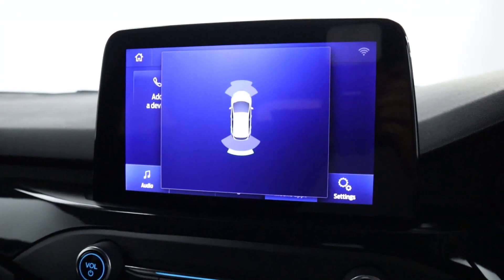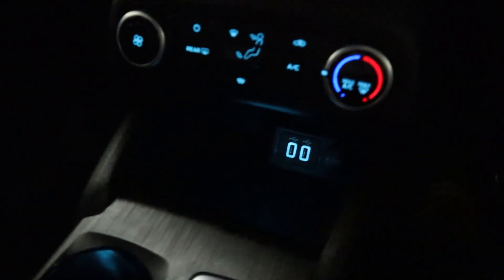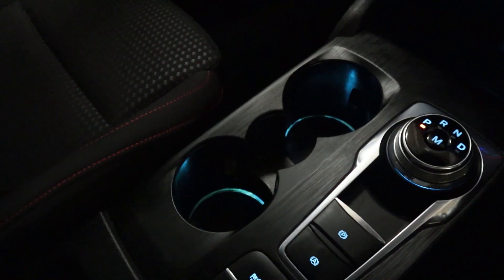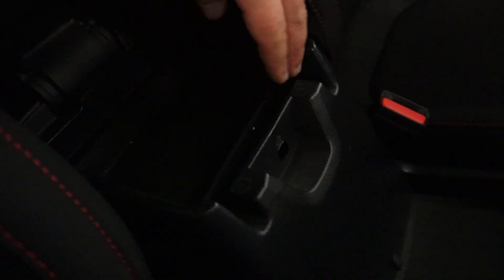Putting the vehicle into reverse brings up your front and rear sensors. Beneath this you'll find climate controls and storage space with two USB ports and a 12 volt socket. There's a sleek and simple centre console with an electronic parking brake, nice ambient lit cup holders, followed by further storage.